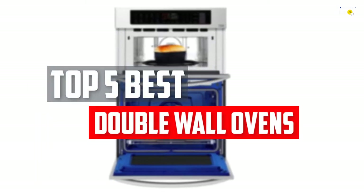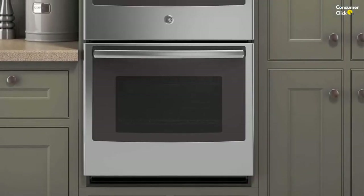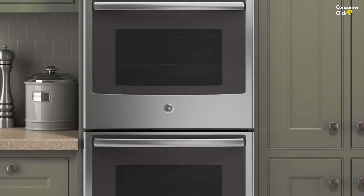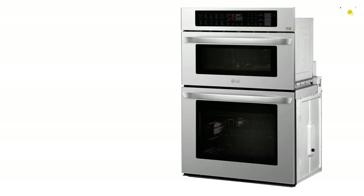In this video, we will look at the top 5 best double wall ovens available on the market today. We made this list based on our personal opinion, hours of research, and customer reviews. We've considered their quality, durability, features, and more. If you want more information and updated pricing on the products mentioned, check the links in the description box below. So, let's dive into the video.